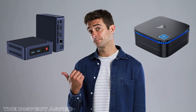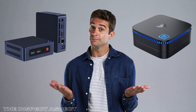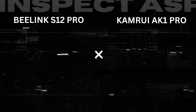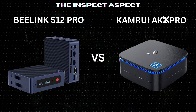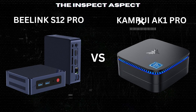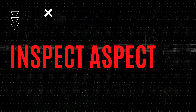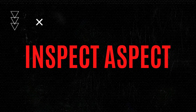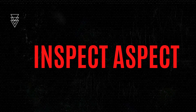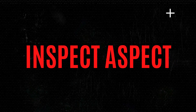Ultimately, the choice depends on your specific needs. If you need a powerhouse for multitasking and media, go with the B-Link S12 Pro. For a budget-friendly, expandable option, the CamRuei AK-1 Pro is a great pick. Check the description for a link to get any of these products. Thanks for watching — don't forget to like, comment, and subscribe to the Inspect Aspect for more tech comparisons and reviews. See you next time.